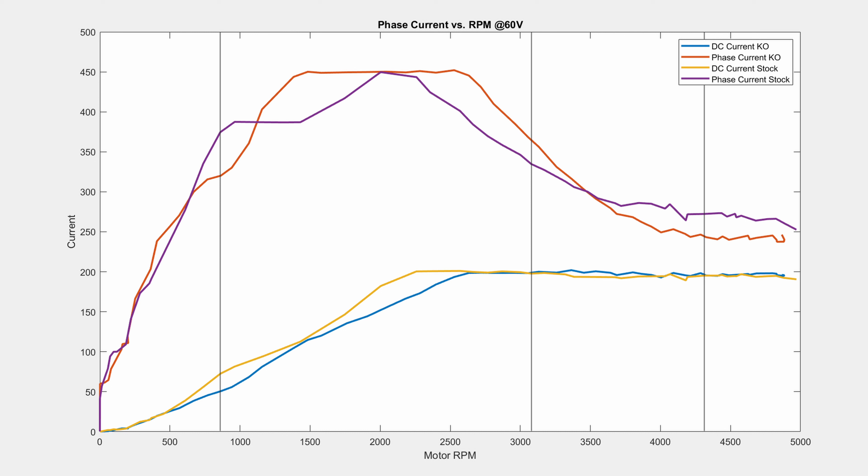If we look at this graph closely, we can see at the top that we are first testing both motors at 60 volts, and we will also test at 72 volts.